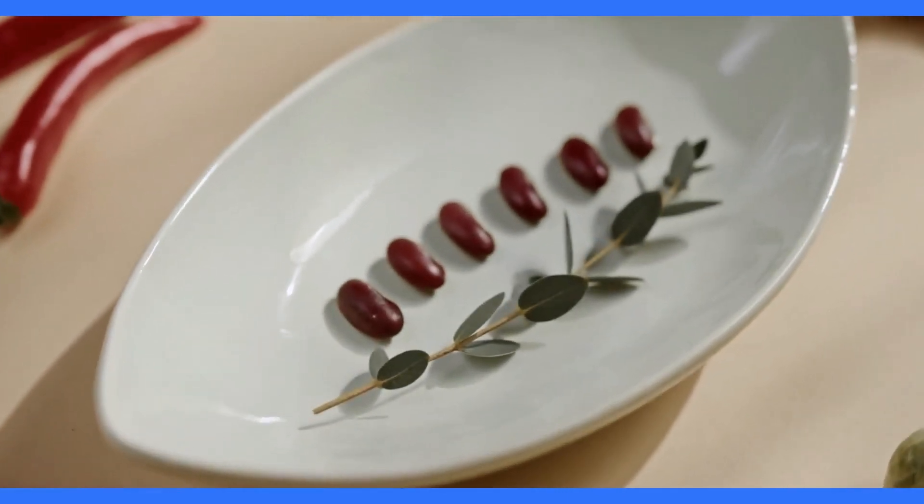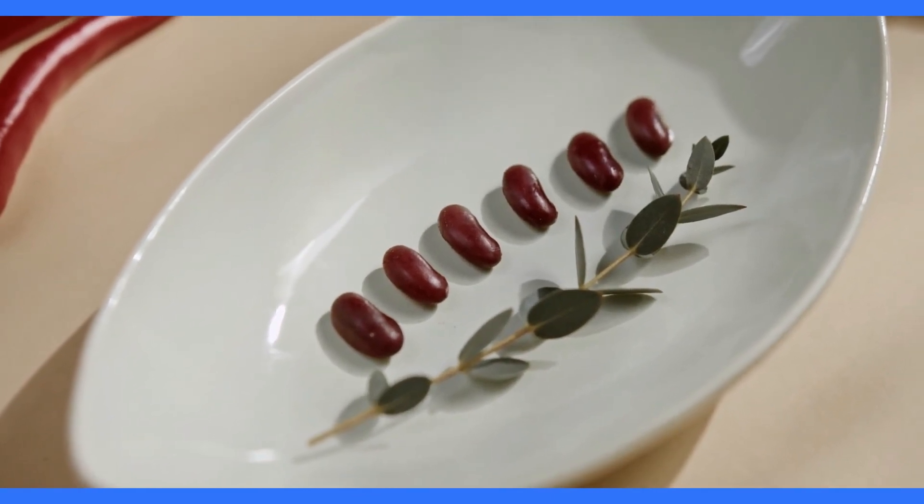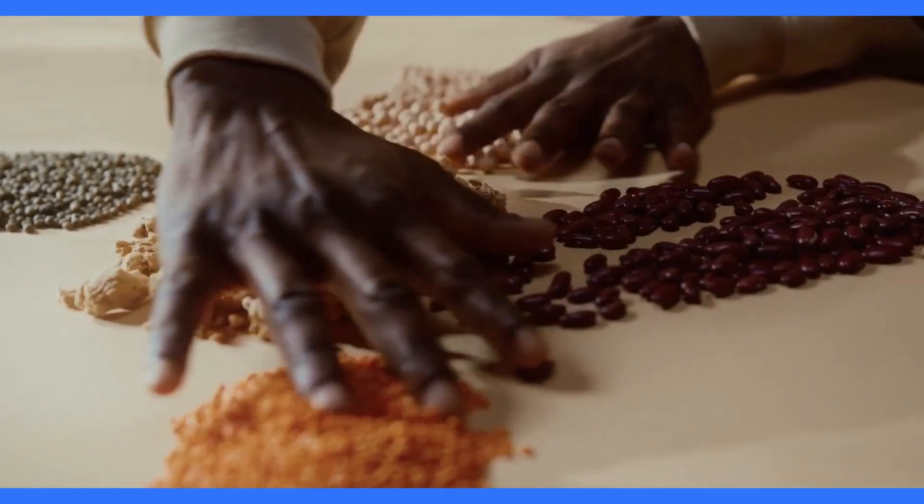At number 5, we have black beans, a versatile and protein-rich legume. Black beans are an excellent source of fibre, making them a great addition to soups, salads, or as a filling for tacos and burritos. Incorporate black beans into your meals for a satisfying fibre boost.